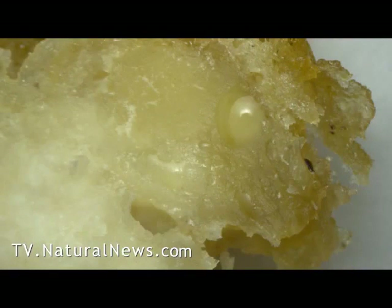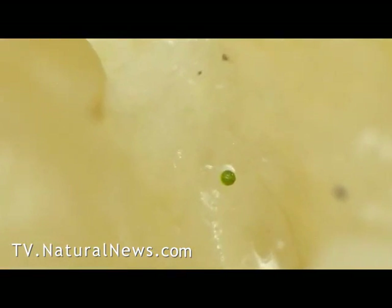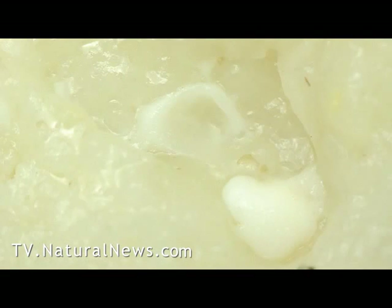Here are some of the other scenes of what we found inside the Chicken McNuggets. We also located a green spherical object that actually looks like algae. Nowhere did we find anything that really looked like chicken.